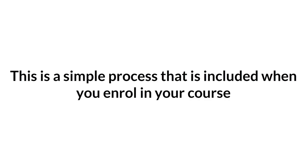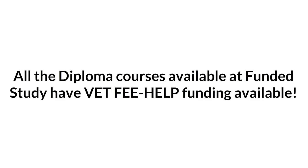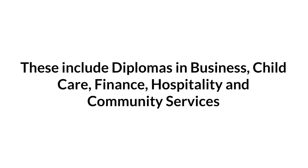How do I apply for VET Fee Help? This is a simple process that is included when you enrol in your course. All the diploma courses available at Funded Study have VET Fee Help funding available. These include diplomas in Business, Child Care, Finance, Hospitality, and Community Services.